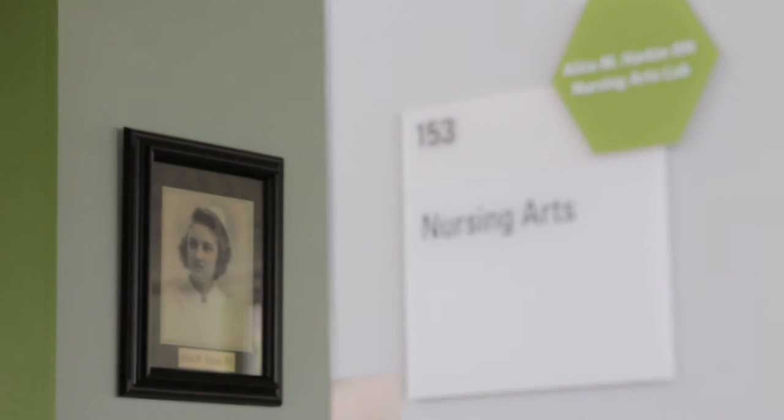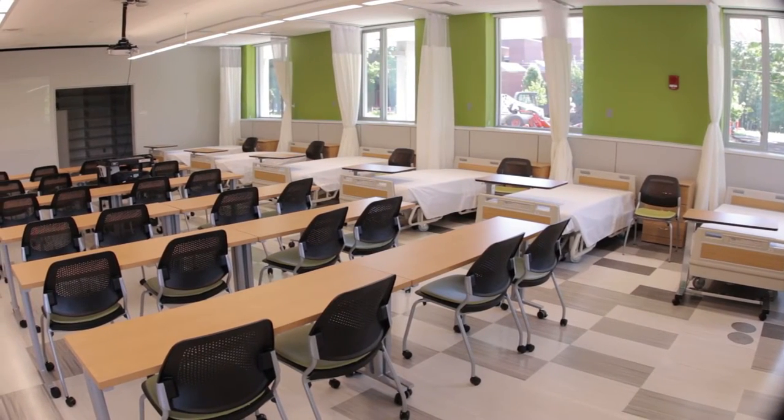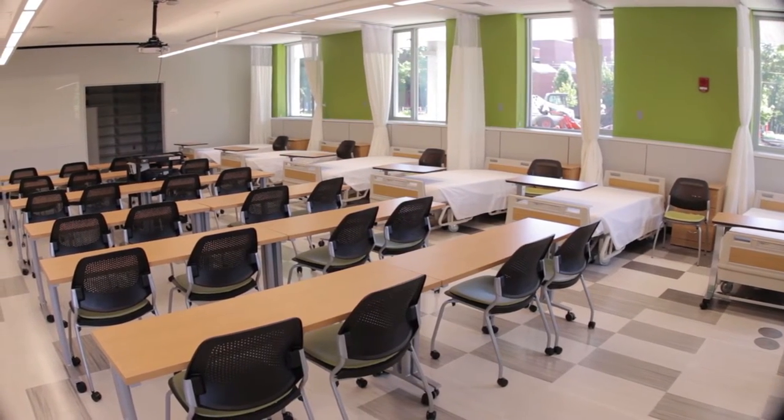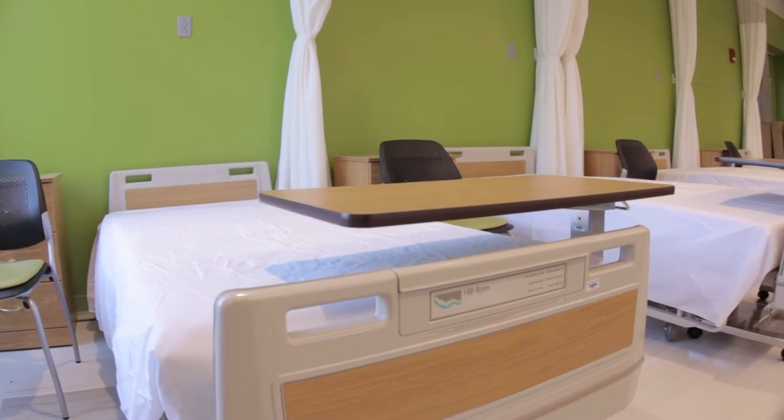Welcome to the nursing lab. This is our new skills laboratory. The students will be using this room to practice their nursing skills, such as vital signs, transferring patients, sterile technique, and injections.